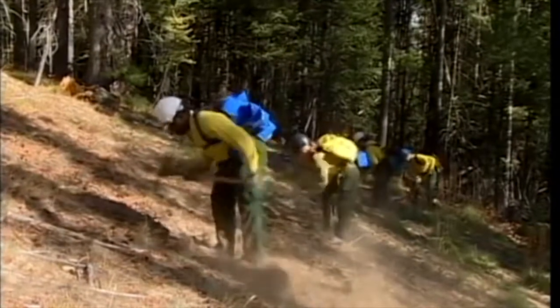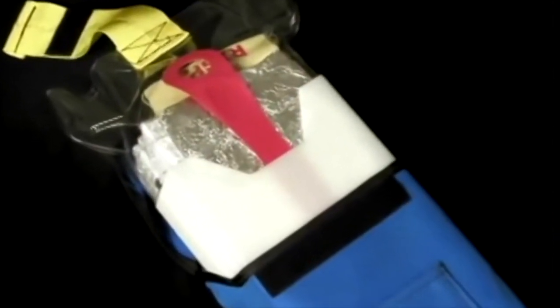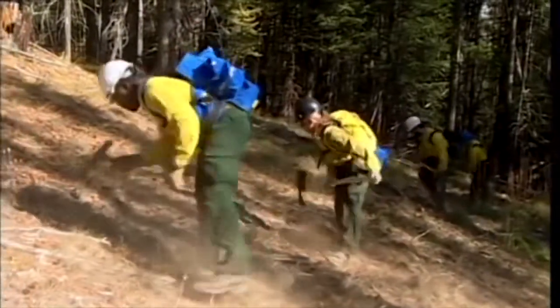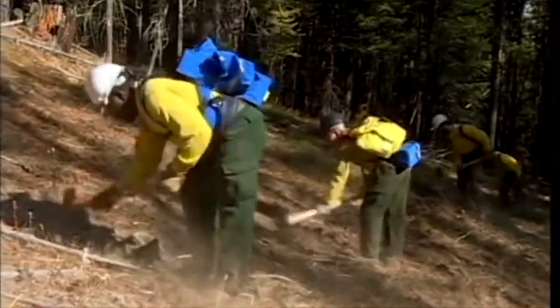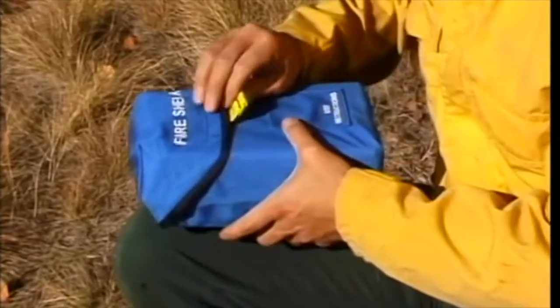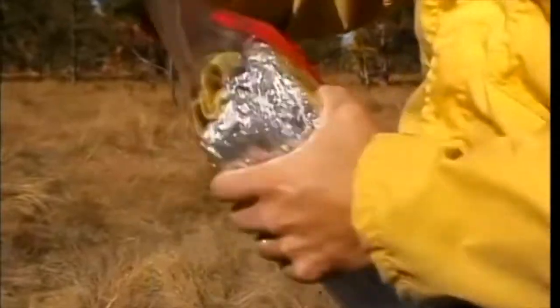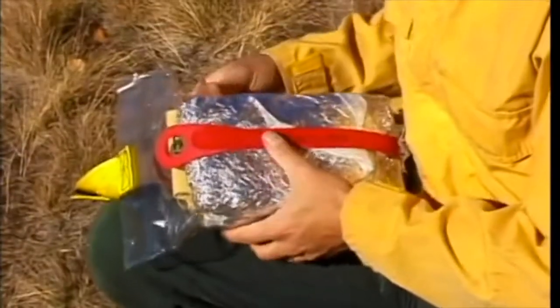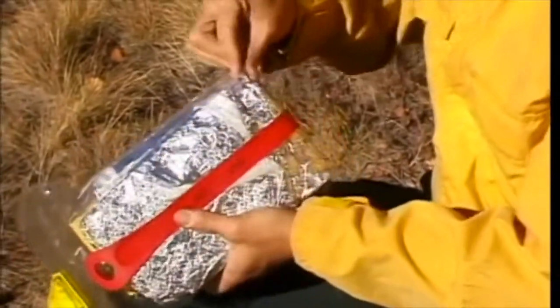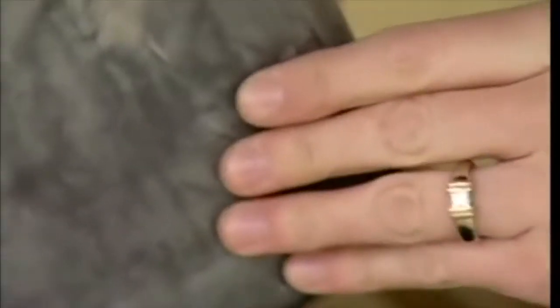Wear and tear on a fire shelter can reduce its ability to protect, but taking care of it is simple. Always keep the shelter in its white hard plastic liner. Avoid rough handling — don't lean against objects when wearing the shelter, use it as a pillow, or load heavy objects on top. Keep the shelter away from sharp objects. Inspect your fire shelter when you receive it and every two weeks during fire season. Check that the quick-opening strip is unbroken and both pull rings are intact. Remove the shelter from service if you see extensive abrasion, tears on the edges, aluminum particles turning the vinyl bag dark gray, or debris in the bottom of the bag.